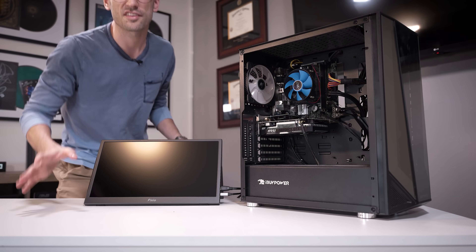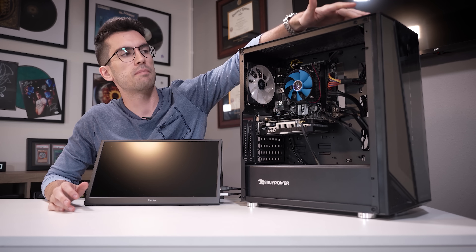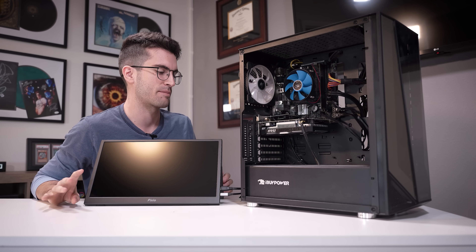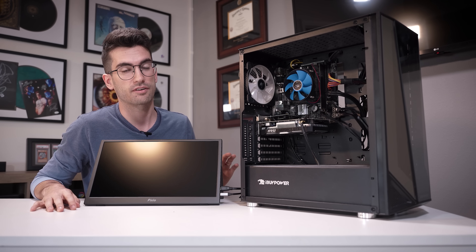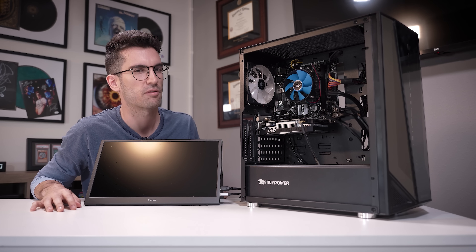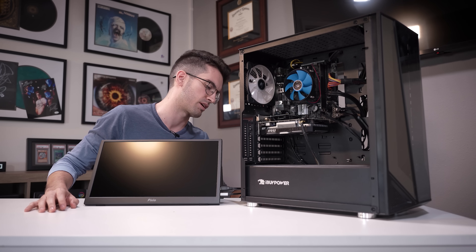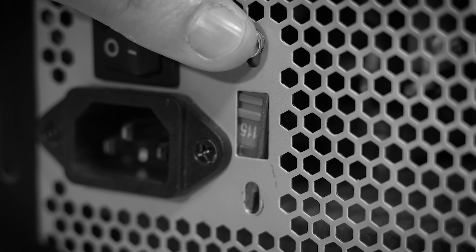First things first, let's attempt to turn the system on — I need a baseline. Power at the rear, power up front. We got power on for a split second and it turned immediately back off. I don't want to attempt to power this back on over and over because this very well could be a power supply issue and I don't want to risk damaging anything else. I think I'm going to start with the power supply — I want to rule this out up front, and I might even just upgrade it anyway because this does not look like a suitable unit for a gaming PC of any caliber.